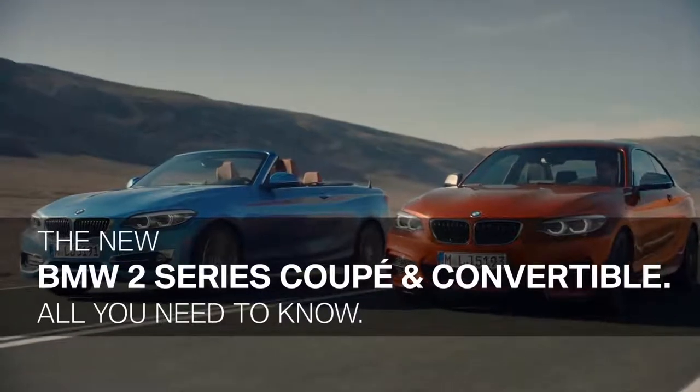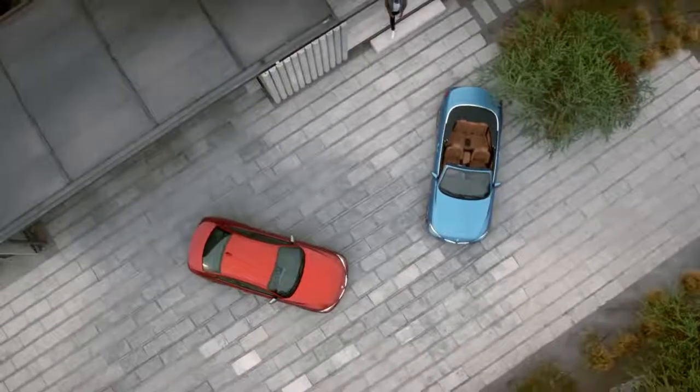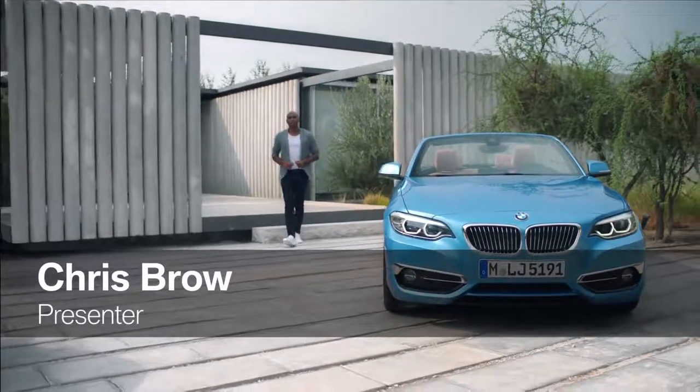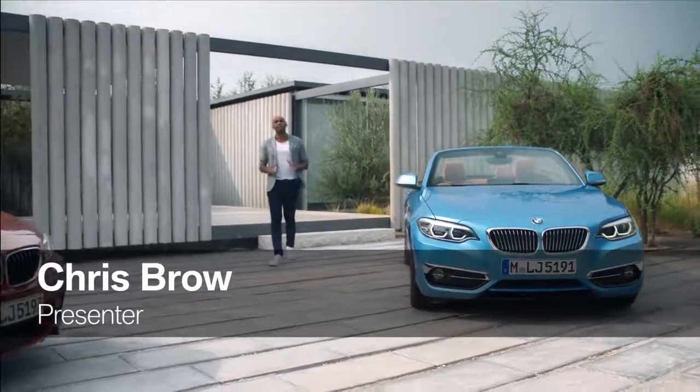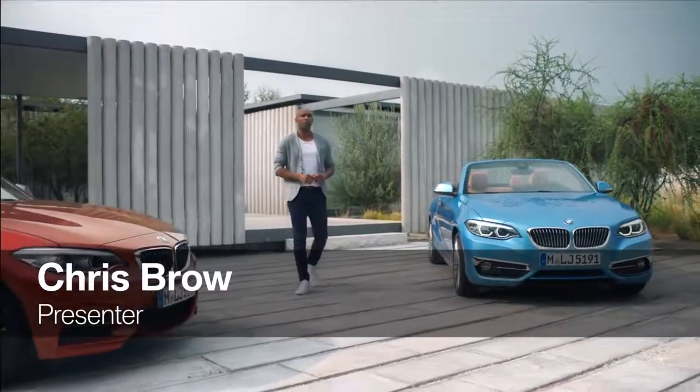In 2013, BMW presented the first ever BMW 2 Series Coupe, and in 2014, the Convertible. These two compact cars have been a big hit right from the start. Now both models have been slightly upgraded, with a sharpened design and new technology features.